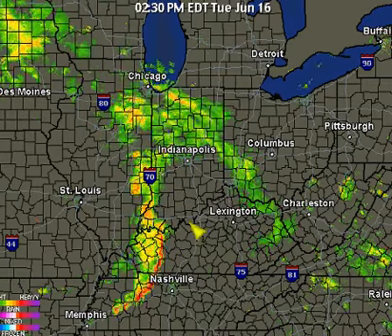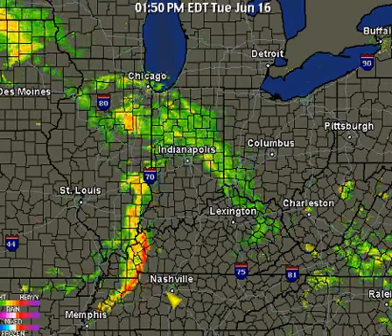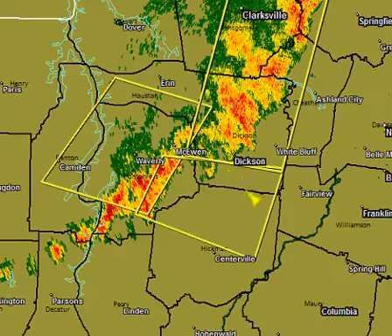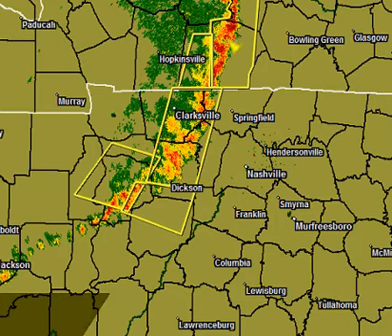Our main concern right now will be the Louisville, Kentucky metro area and the Nashville, Tennessee metro area — all are in the path of this particular line of storms. Pulling back out, this whole area is under a severe thunderstorm watch.